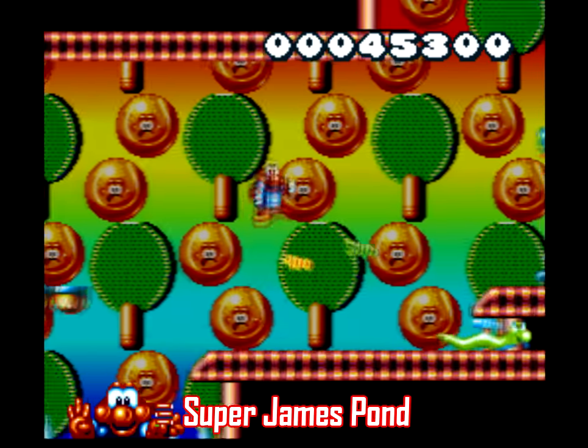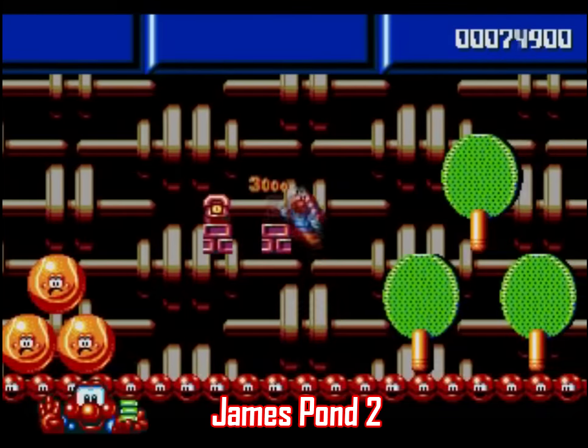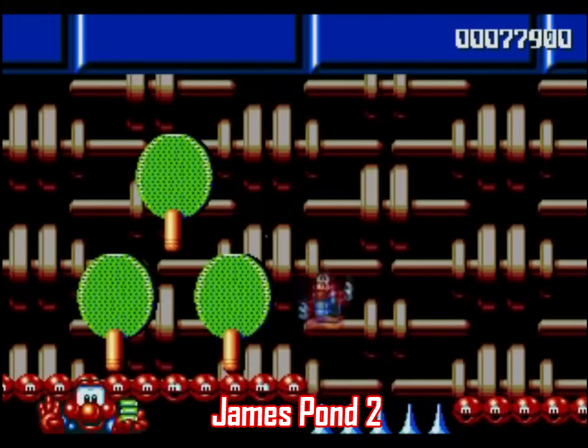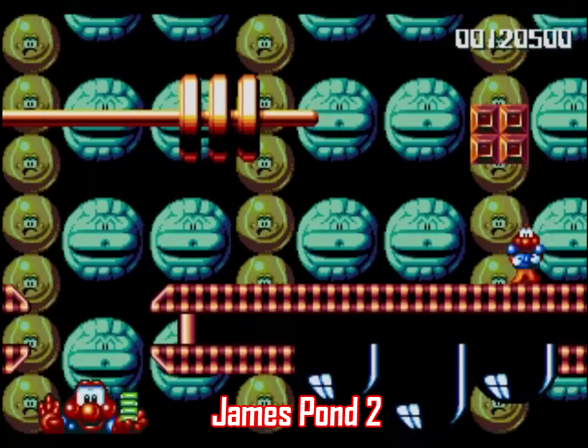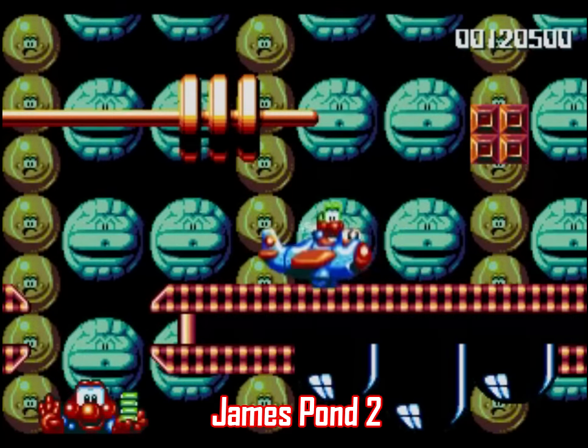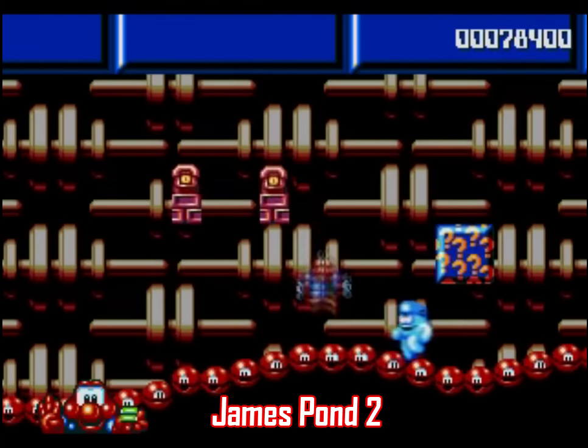Also, the controls are weirdly slippery — the feel of this game is just all wrong. James Pond 2 on Genesis, meanwhile, is... okay, it's still kinda ugly, but Sega's muted color palette is actually beneficial in this case, and the controls are so much smoother. It actually plays kind of a bit like Kid Chameleon. But yeah, ignore Super James Pond and play James Pond 2 instead.